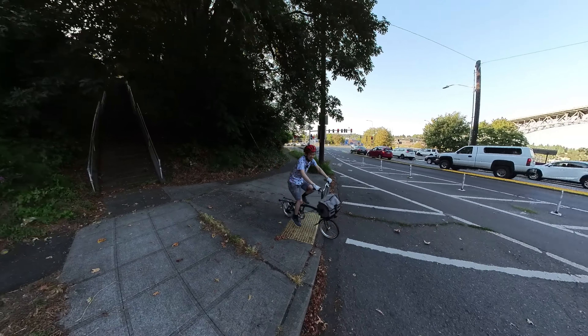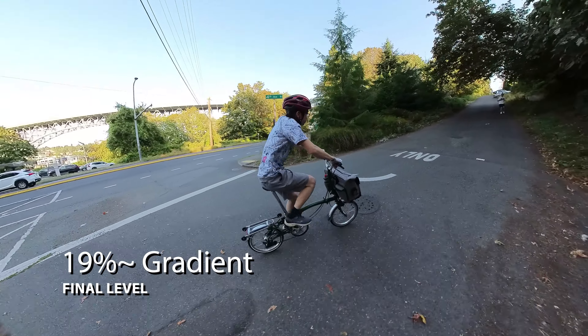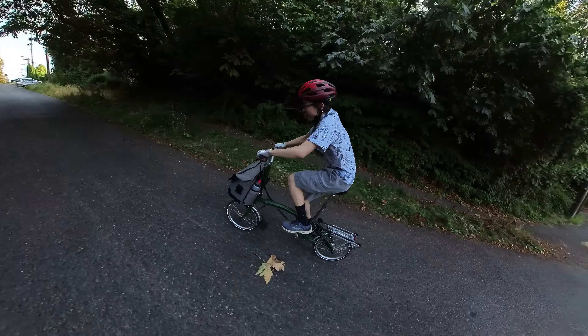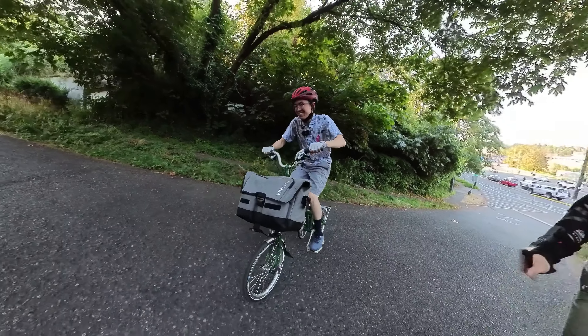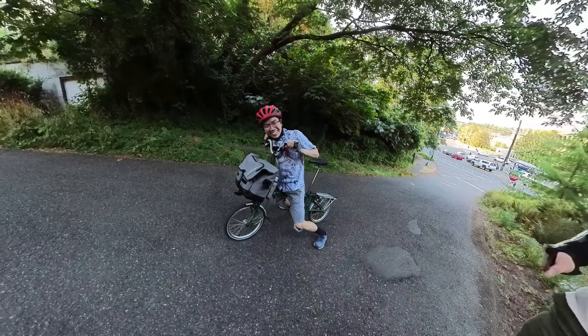Ready, set, go — let's do it! Oh hell no. This is bad — this is really bad. I'm not going to make it up. Let me try again. I barely made it a few pedal strokes. Let's try one more time — oh hell no.